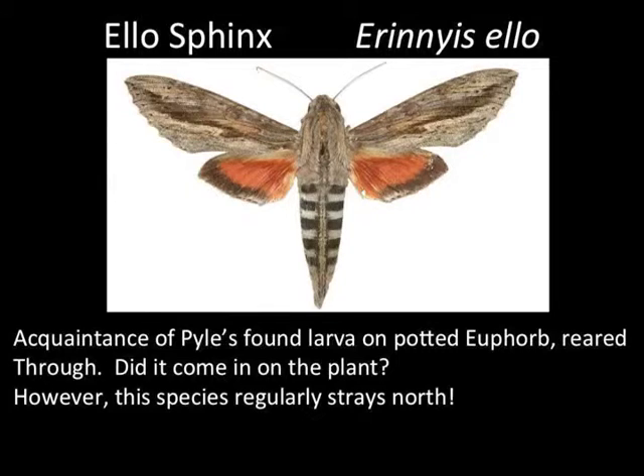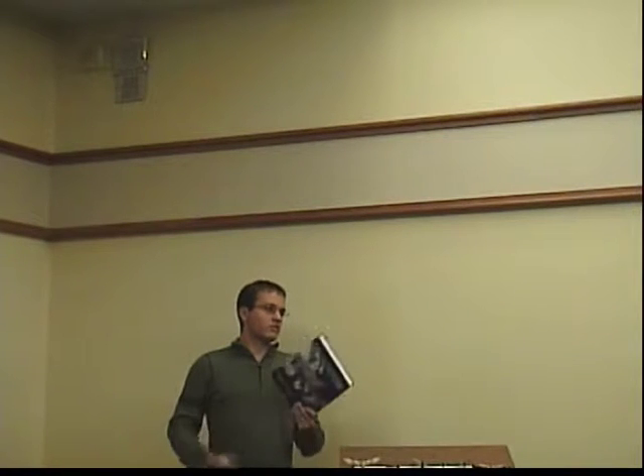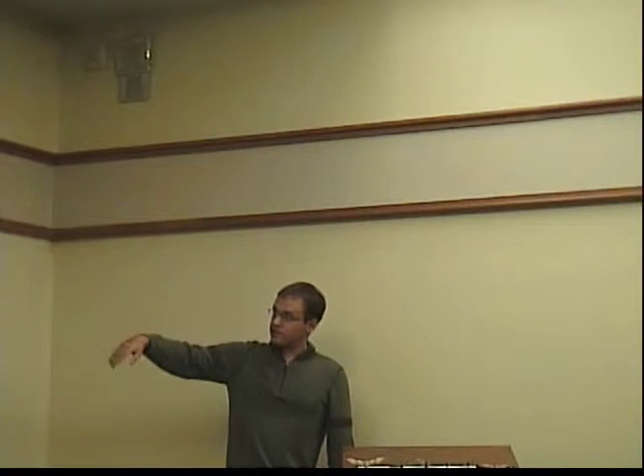A few references: The book 'Hawk Moths of North America' came out in 2007 — a wonderful book covering all 127 sphinx moths of North America, about $90. And then Bill Oehlke's Sphinx of the United States.